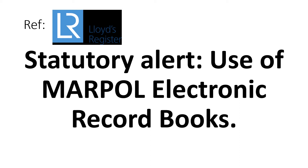Hi everyone. In today's video I want to talk about an important change being introduced to the ISM code — the introduction of electronic record books, specifically for the MARPOL convention. Knowing about this is important not only from an exam point of view but also from an operational point of view, so let's get to know about this change to the ISM code.